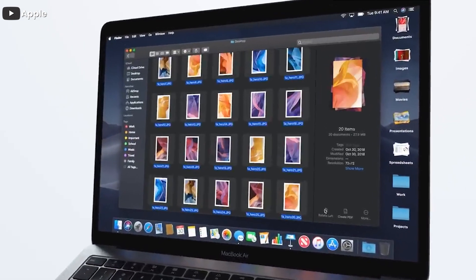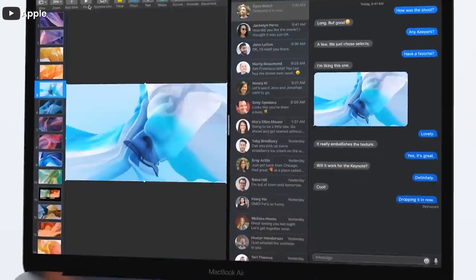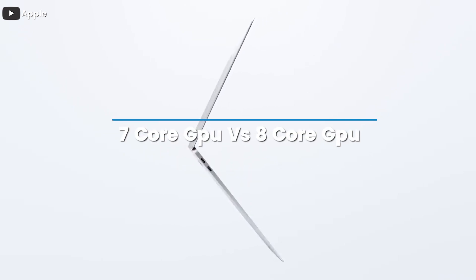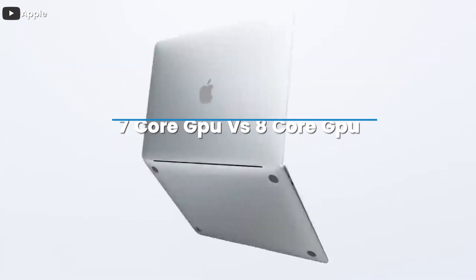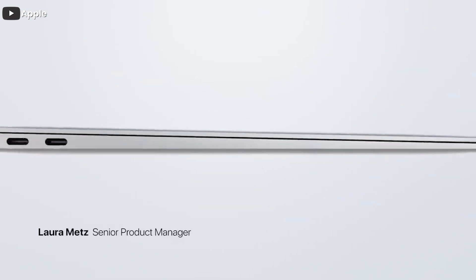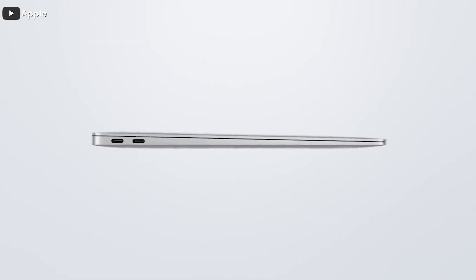The new MacBook Air 2020 is equipped with Apple's own M1 processor by default, but there are two GPU versions — with seven or eight cores. Our experts have tested both units in our editorial office and compared the two GPUs. The comparison is briefly provided in this video, so let's check it out.